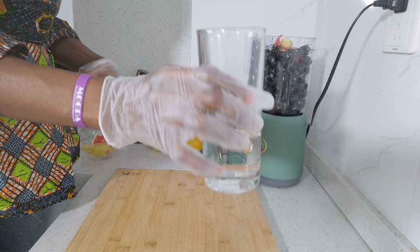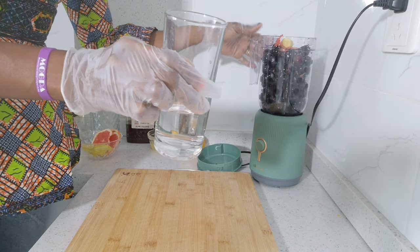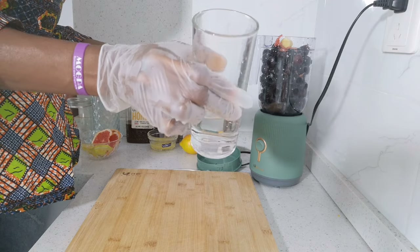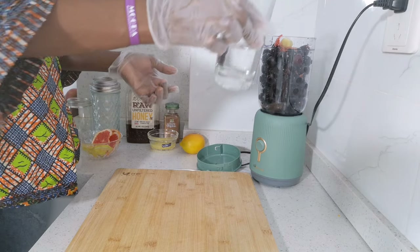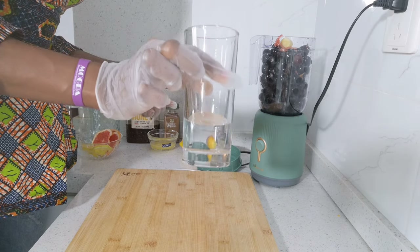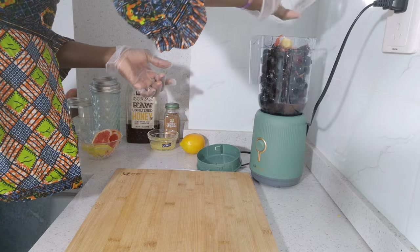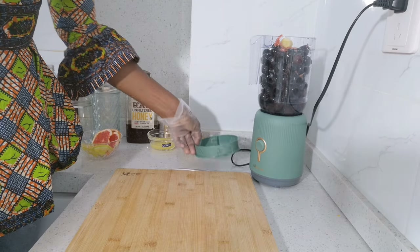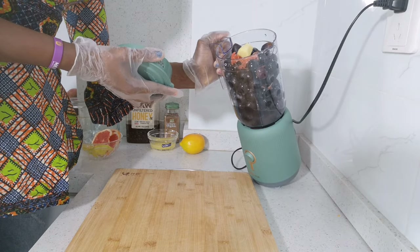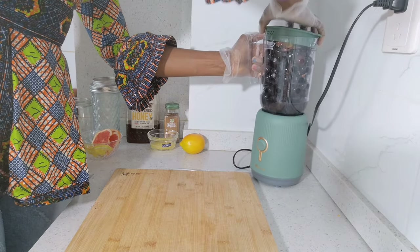I'll then go ahead to add a little water. If you have a high speed blender, there's no need to add water because the grape itself is full of water. Just a little to help me blend so easily — about a quarter of a glass. So I have all my ingredients here and I'm going to blend it until it's smooth.